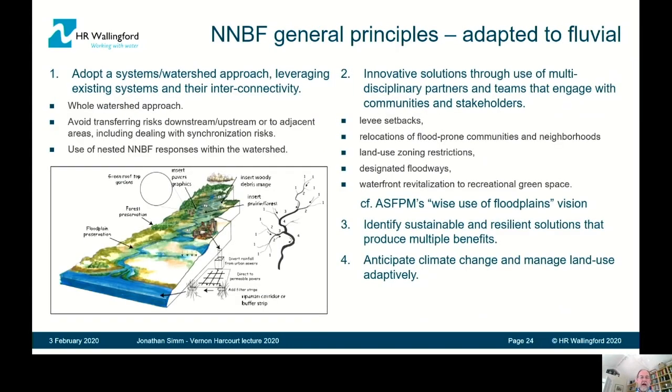We also deal with general approaches for NNBF in the fluvial environment, building on the principles at the beginning of the document — particularly focusing on a whole watershed approach, nested approaches within the watershed, and avoiding transferring risks downstream or to adjacent areas. For example, the classic hydrological problem of synchronization — actually making synchronization between the main river and the tributary worse rather than better. This is very analogous to a lot of what ASFPM has been talking about for years: wise use of floodplains, levee setbacks, relocations of communities, land use zoning, and designated floodways.